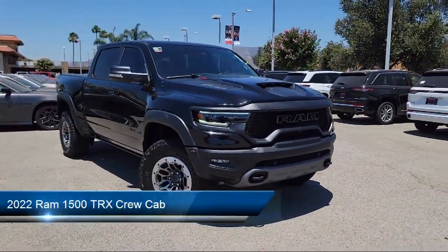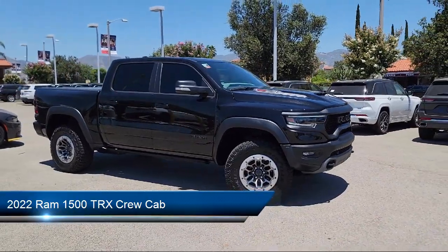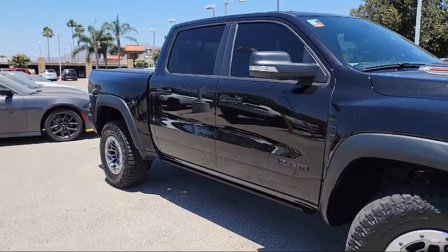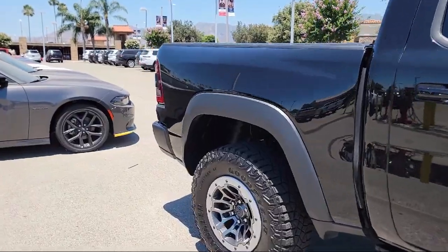It comes equipped with navigation, leather steering wheel with auto tilt-away, Apple CarPlay and Android Auto, Park View rear backup camera, keyless entry, AM-FM Sirius XM radio, and outside temperature display.